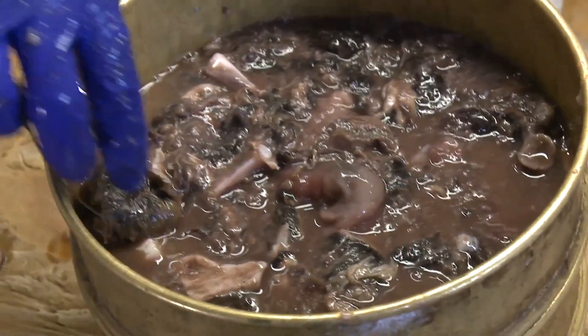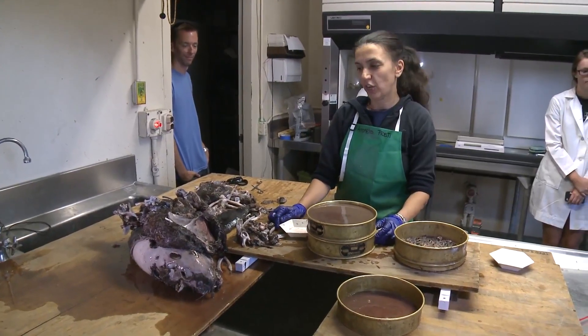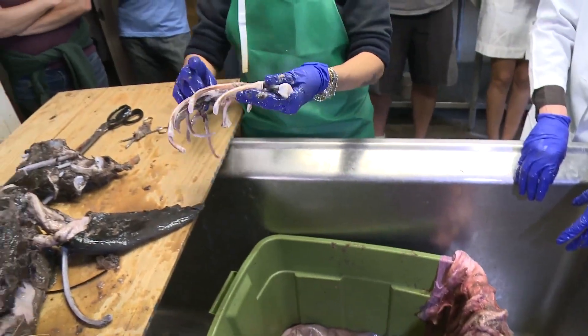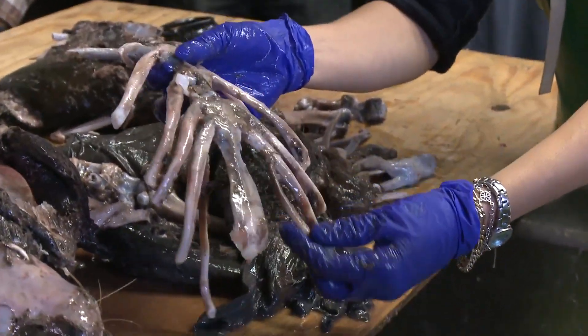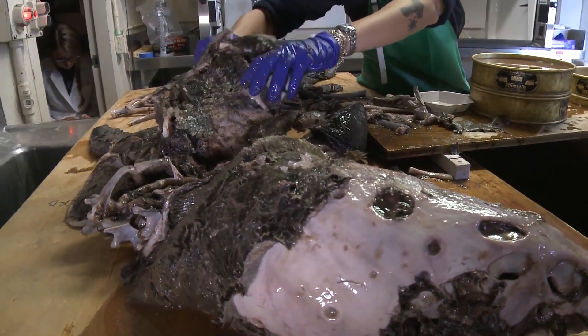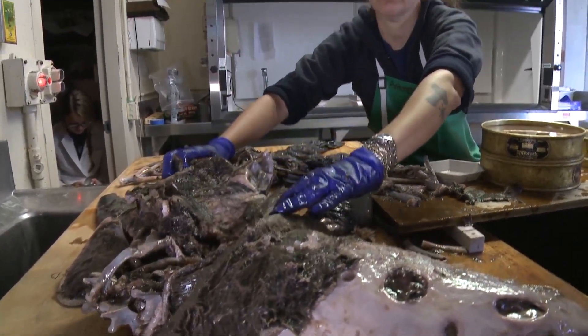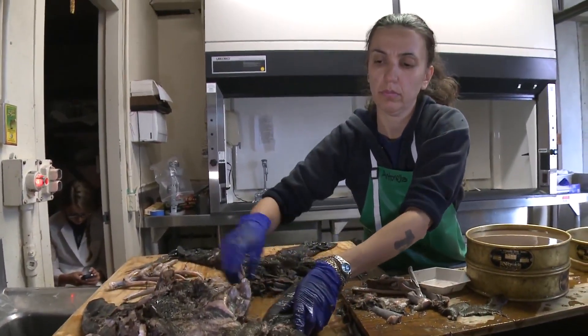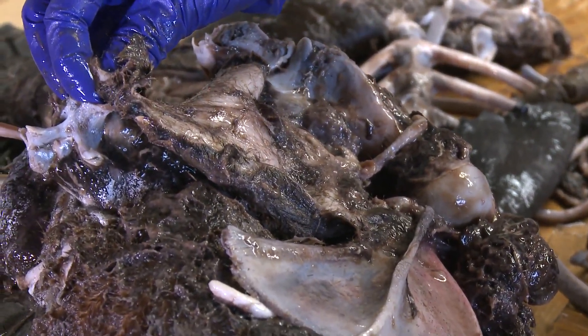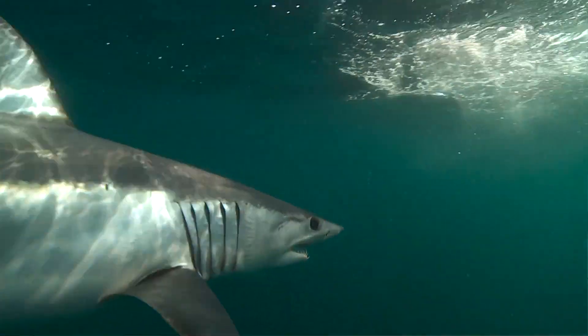Many people ask me why I would want to know what's inside the stomach of a shark, and that's a good question. Studying the diet of sharks and fish in general really gives you an understanding of the way the food chain works. It's very important for our understanding of the ecology and biology of these sharks, and it also gives a chance, hopefully in the future, to build a stronger ecosystem management.